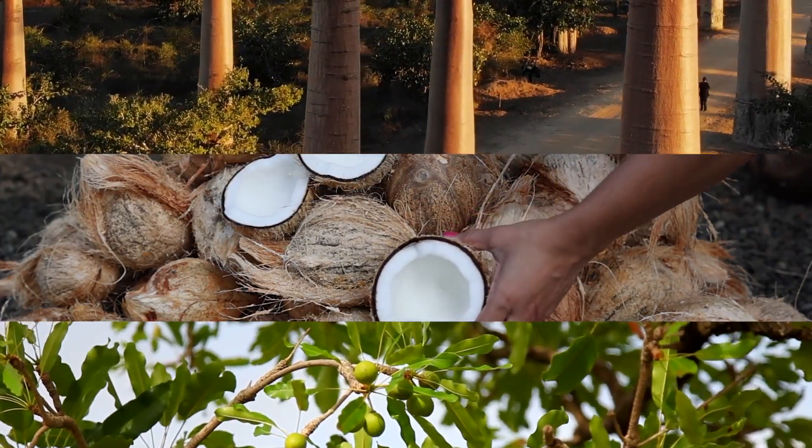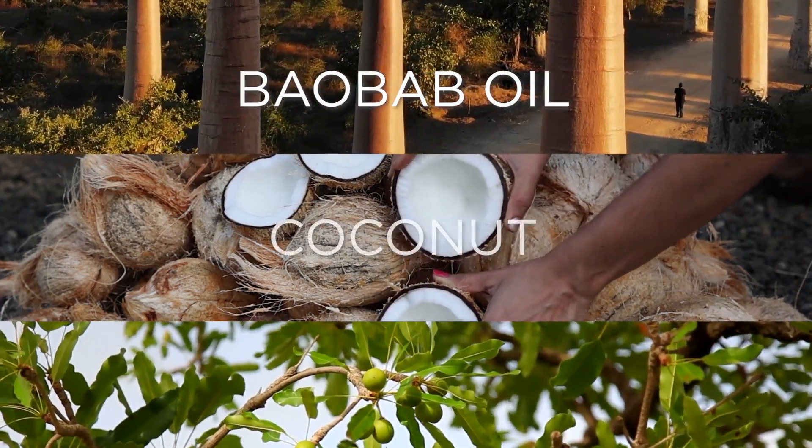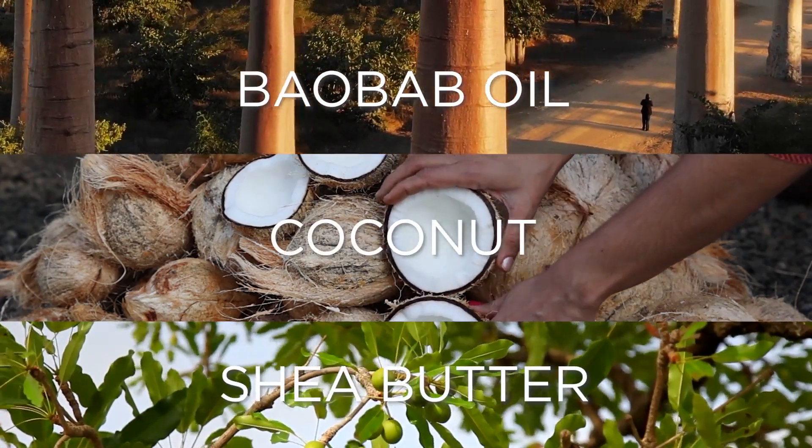Some of the key ingredients include baobab oil, coconut oil, and shea butter. Behentrimonium Methosulfate is one of the bigger words in our Do Magic Leave-In Conditioner.